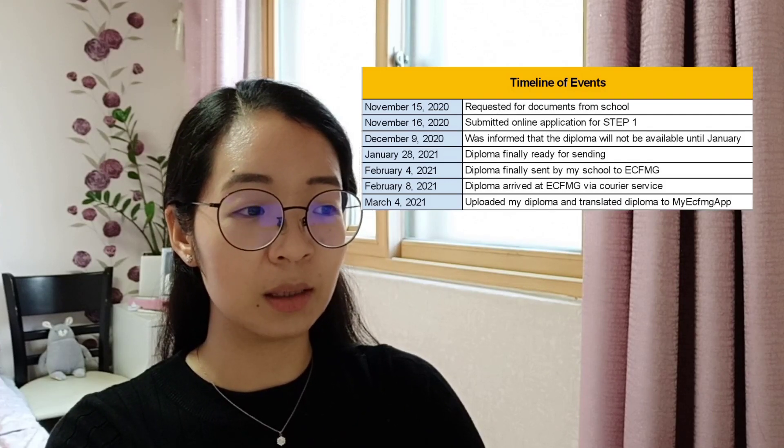Around March 4, I uploaded my diploma and translated diploma to the MyECFMG app. I actually made a video on how to use that app, but note that ECFMG posted an update saying they are no longer updating the MyECFMG app. If you want to upload your credentials online, they've provided a new link on their website — so go to that link to upload your credentials.